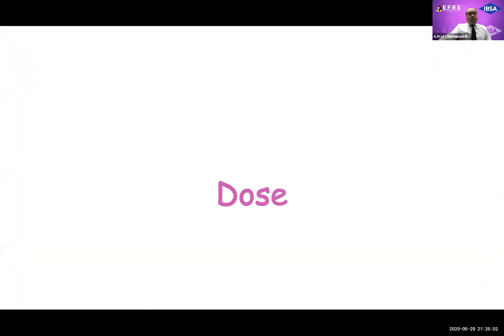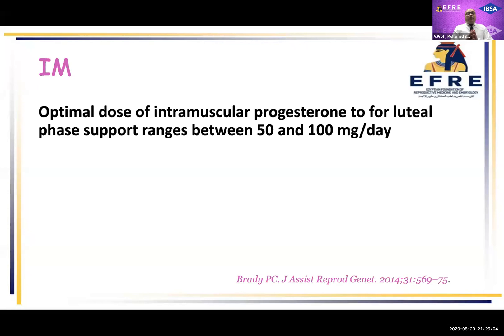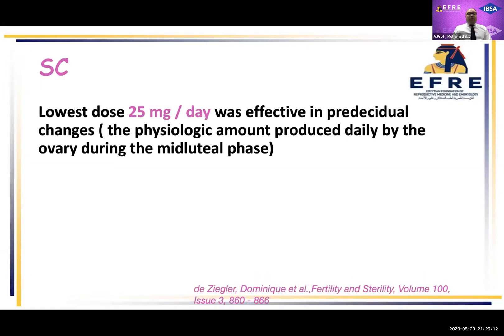What about doses? As regards intramuscular, most studies showed that the average dose is from 50 to 100 milligrams per day. For subcutaneous, the lowest dose — which is 25 milligrams per day — was effective in producing endometrial changes, which is a physiological amount produced daily by the ovary during the mid-luteal phase.